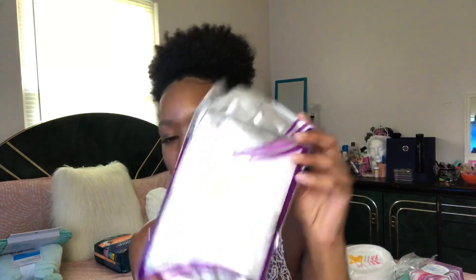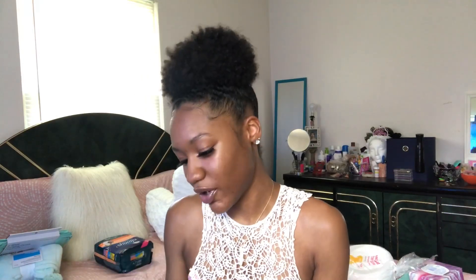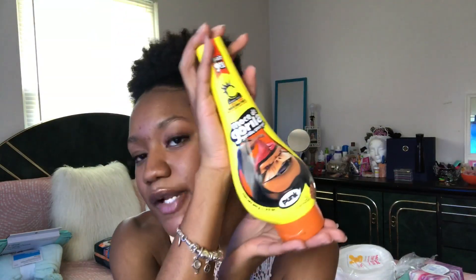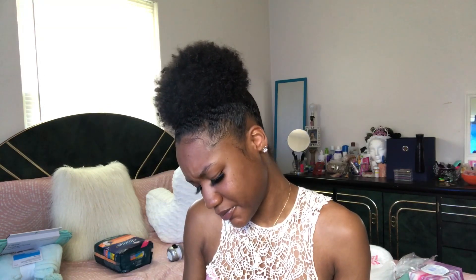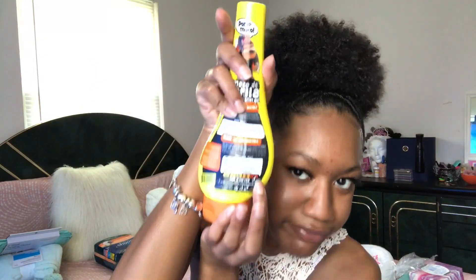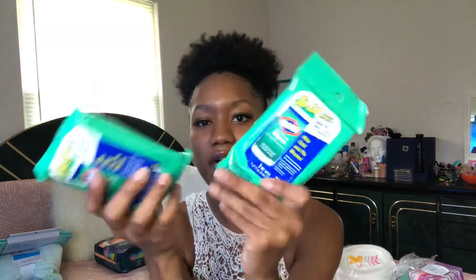I got these little shower caps from Dollar Tree — comes with 12 in a pack. I got some more Gorilla Snot gel because I was running out. I had a little small one so I was like we need a bigger one because my hair has grown a lot. This is the orange kind — I think it's number 10 on the hold meter. And I got some Clorox wipes.